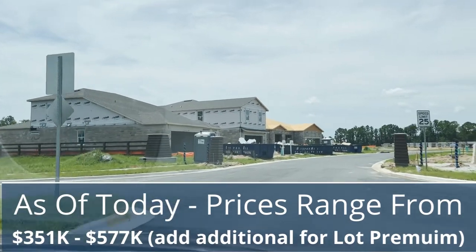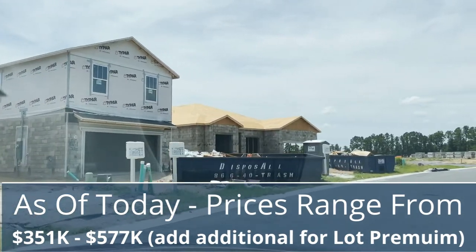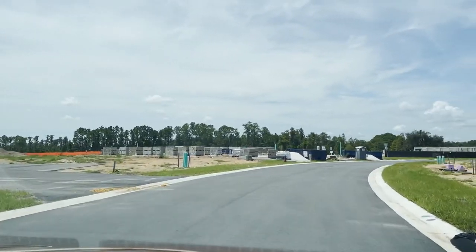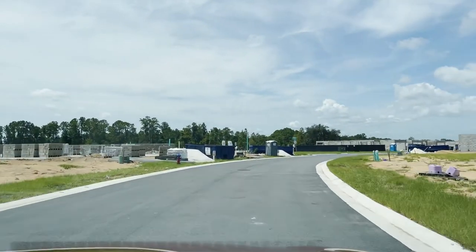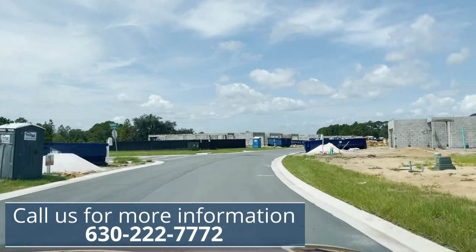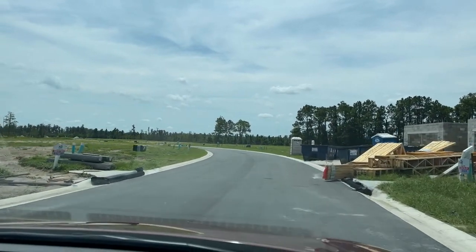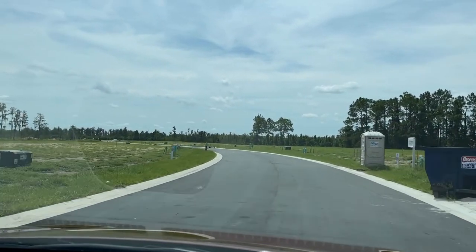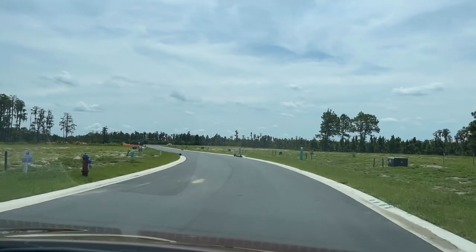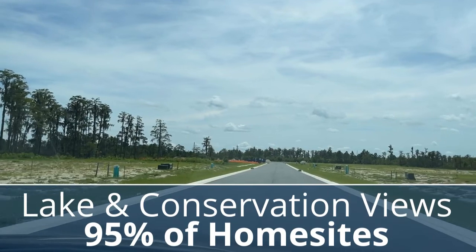It's really exciting driving through here today because the last time we came through all these homes weren't up. The model homes are still being built and they'll be ready probably in the next two months. We like to remind you that we don't work or represent the builder — we're just local realtors here to give you great information and we're hoping to help you find your perfect home.